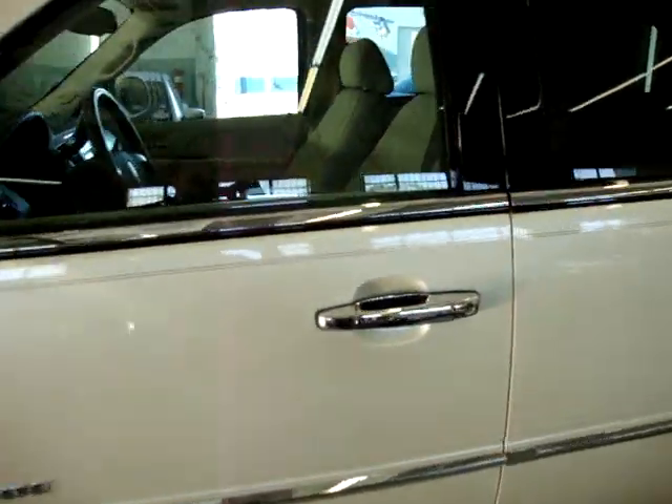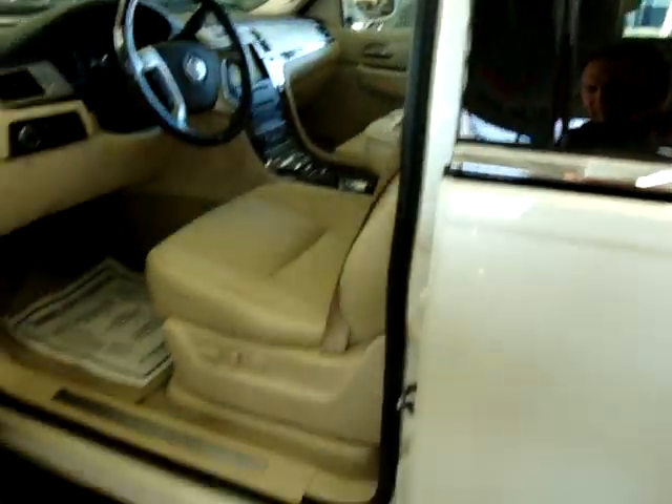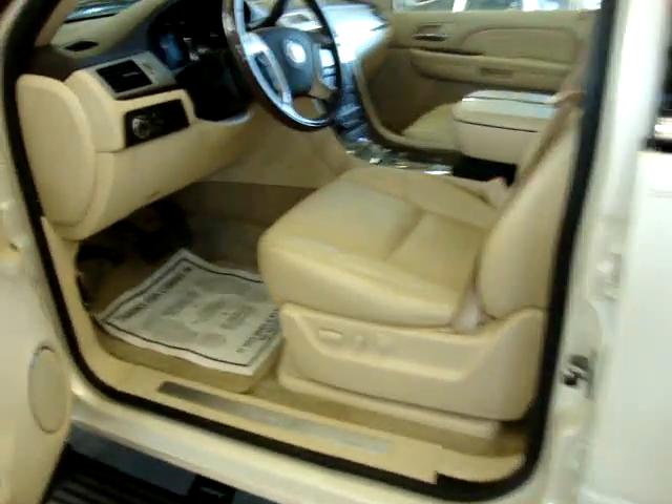If you're watching this video on AutoTrader, it will cut off in three minutes. If you want to see the full 10-minute video, please visit our website, VehicleMax.net.